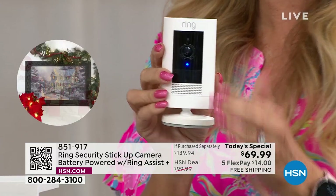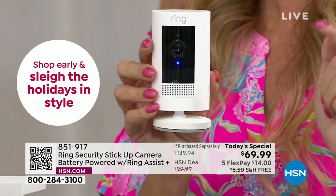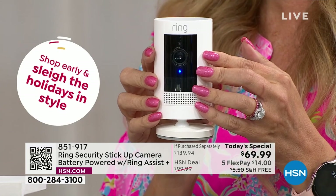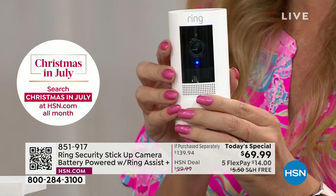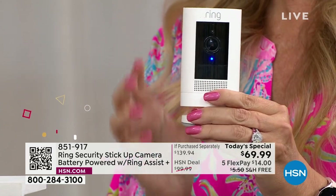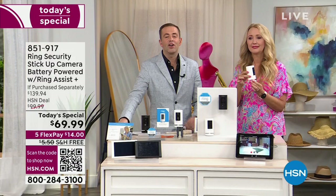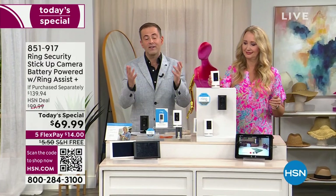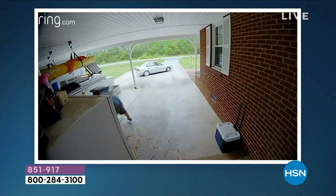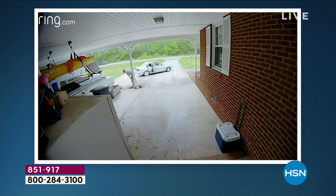You could be anywhere in the country or in the world seeing what's going on at your home, seeing who's at the perimeter of your house, seeing what packages are delivered, seeing what the neighbors are up to, making sure people are keeping their dog messes off your yard. All of these different things from everywhere that you go. You're always connected to your home with Ring.